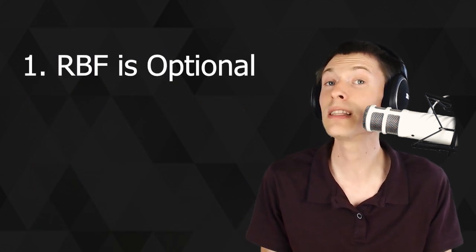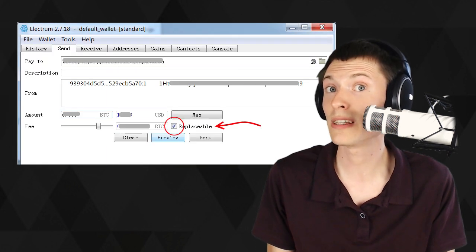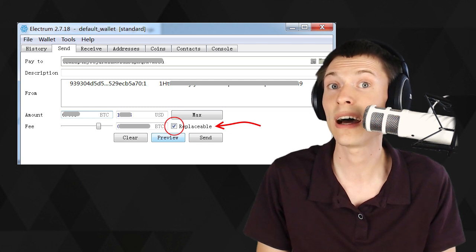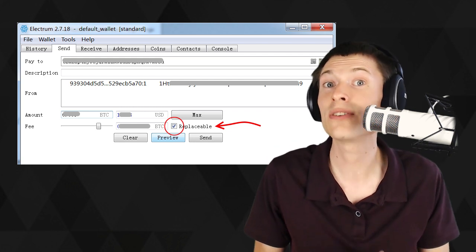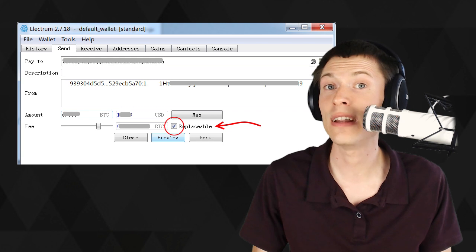The first reason I like RBF is that it's completely optional and it's per transaction. So if I see a transaction coming in that's marked replaceable, I know RBF is on and it's not trustworthy until it's been added to a block. To say that the RBF feature is destroying that trust is wrong, because I can just ask the sender to disable RBF when they send their transaction, and it's as if the feature never existed.